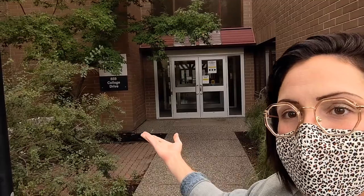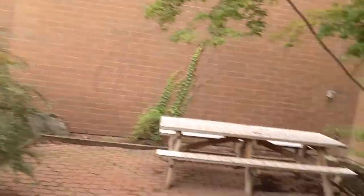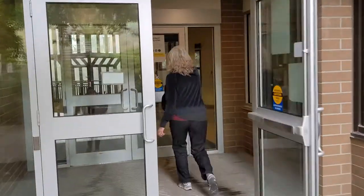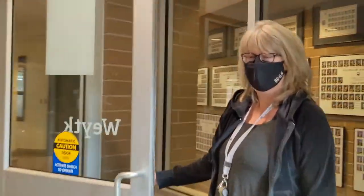So just on the other side behind us, if I flip around this way — entrance number four of the Ken Lepin Science building. You will recognize it if you see this lovely periodic picnic table. Come on in, and make sure you have your mask on because TRU and Interior Health require us to wear masks in all of our public buildings.